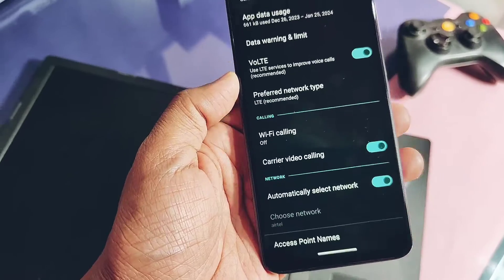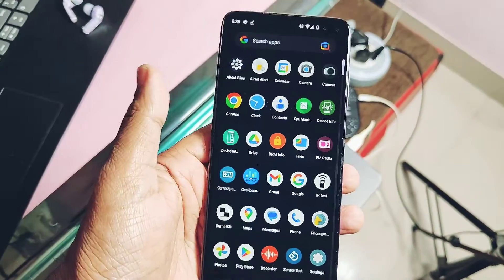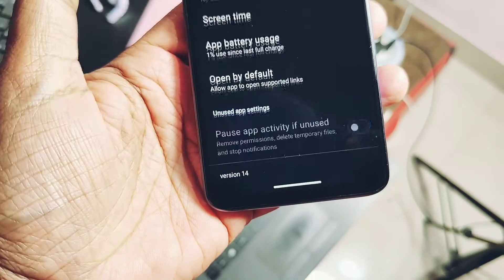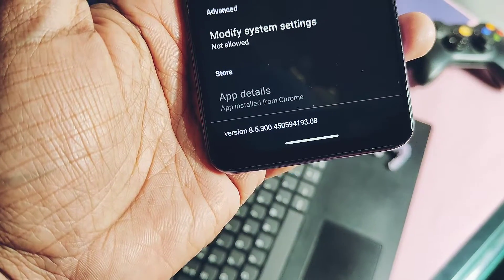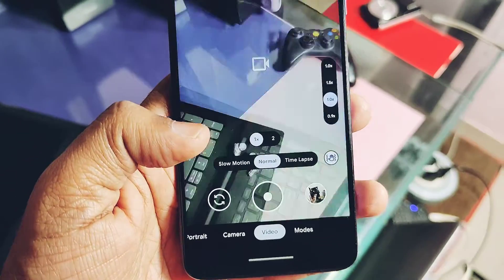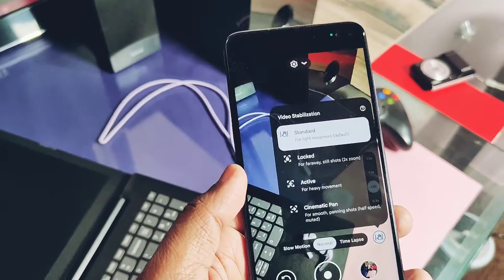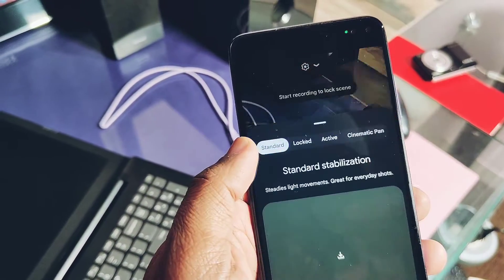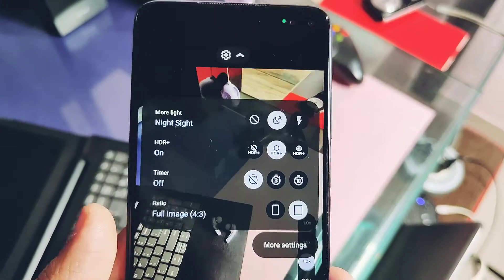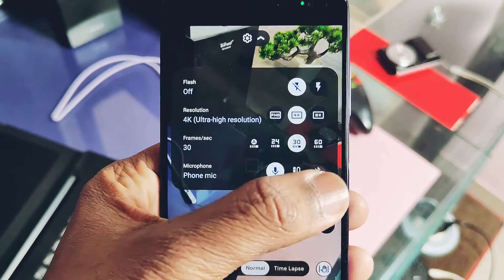The ROM comes with the new Lineage Aperture camera application, which is a basic one, so we tested Shamim's GCam build on this ROM. It has almost all things working: zoom, wide-angle, camera modes, Night Sight, HDR+ modes, slow motion, time lapse, and different video stabilization modes like standard, locked, active, and cinematic. Video recording is working up to 4K 30fps, and panorama mode is working.